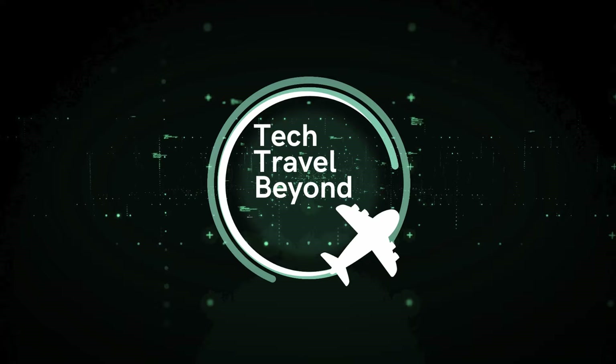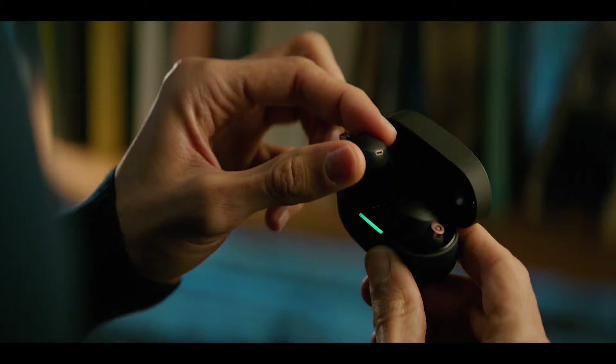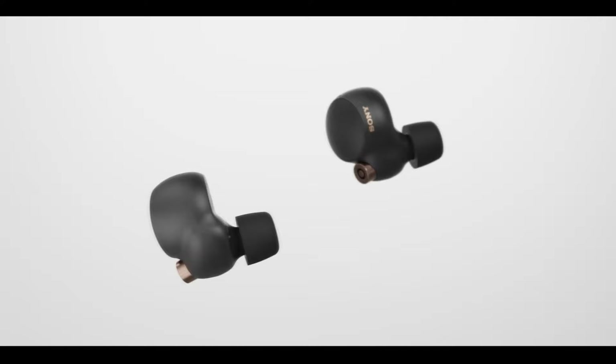Welcome, I'm Chuck, and today we're talking about tech gear for travel. These are the Sony WF-1000XM4 ambient noise cancelling earbuds. That's a lot to say, so for the sake of this video, I'm just going to call them the XM4s.